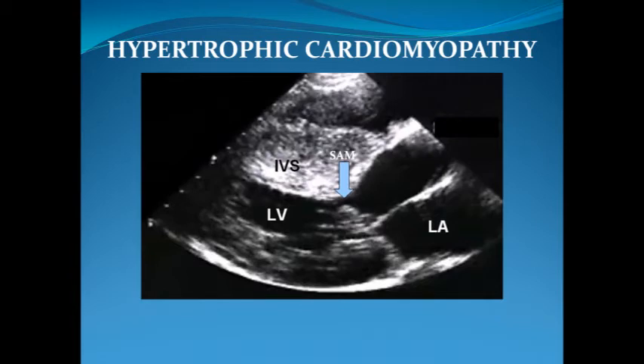The obstruction to left ventricular outflow occurs between the thickened septum and the mitral valve apparatus, as shown here. Systolic anterior motion of the mitral valve has been shown to occur at the point of obstruction.